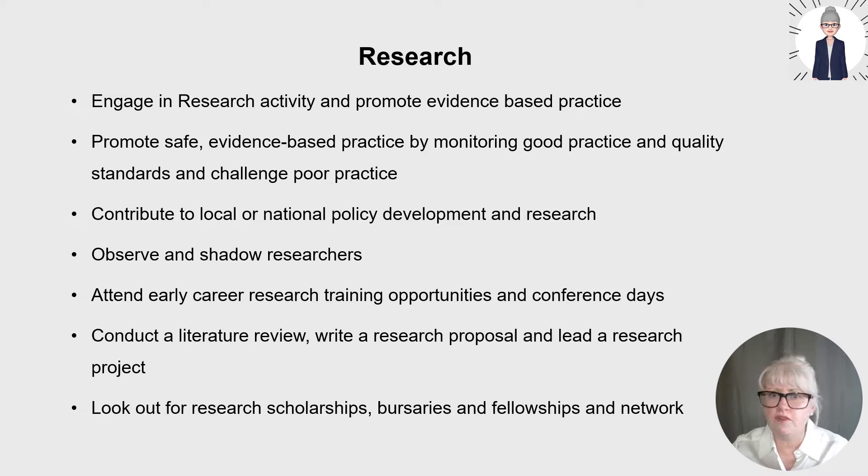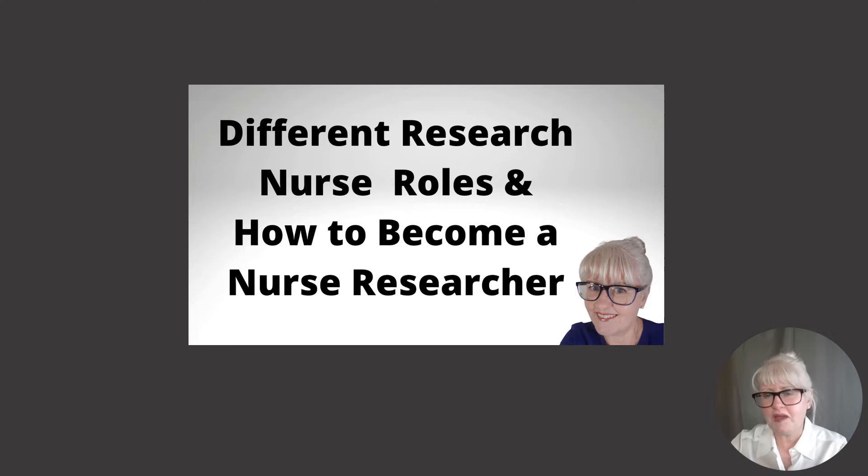I've got a video that offers more advice on clinical academic careers and details of where to look for scholarships. My YouTube channel has videos on different research nurse roles, how to become a nurse researcher, clinical academic careers, and what the difference is between a scholarship, fellowship and bursary, with key national institutions you can link to for those opportunities.